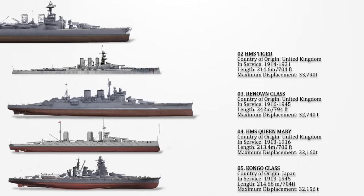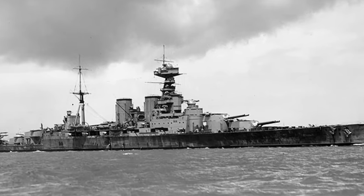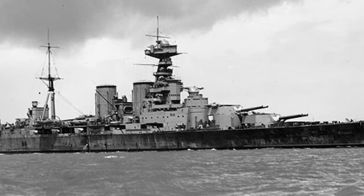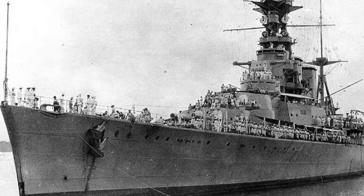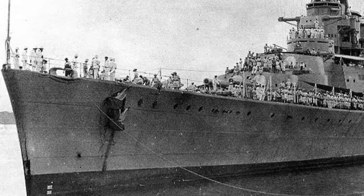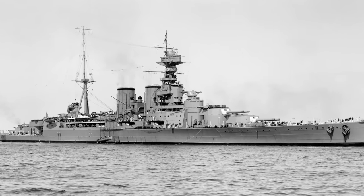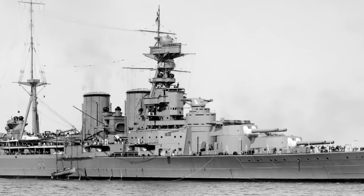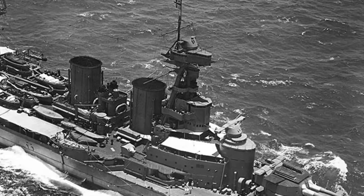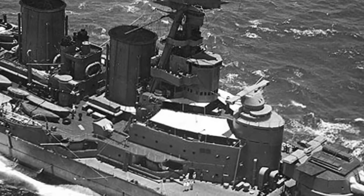Number 1: The Admiral-class battlecruisers. These were initially planned as a set of four British Royal Navy vessels to be constructed towards the conclusion of World War I. Originally conceived as an improved version of the Queen Elizabeth-class battleships, the design transitioned into a battlecruiser format at the suggestion of Admiral John Jellicoe, the Grand Fleet's commander. Recognizing the need to counter superior German battlecruisers, the design was revised accordingly. The intended class included HMS Hood, Anson, Howe, and Rodney, named after notable admirals, but construction on the latter three was halted. Only HMS Hood was completed, boasting an overall length of 860 feet 7 inches (262.3 meters) and a deep-load displacement of 47,430 tons.